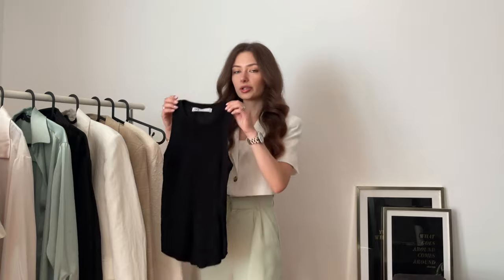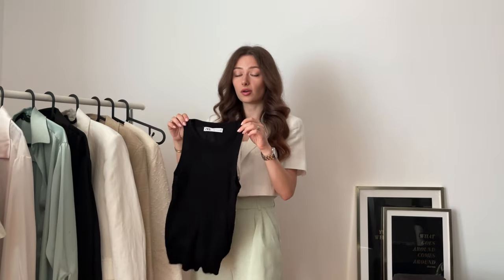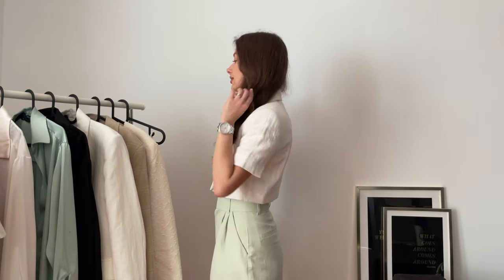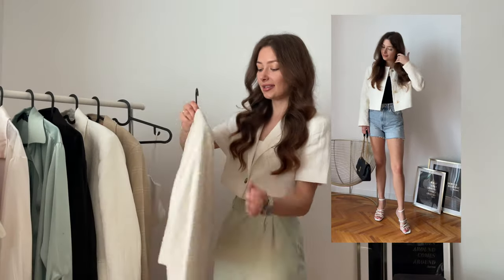In my first outfit I paired these shorts with a basic tank top — this is the ripped one from Zara also. I love them, they fit perfectly and you don't feel hot in them. By the way, I will leave all the links in the info box below. And I added a blazer — I love blazers.